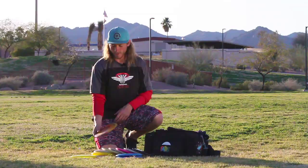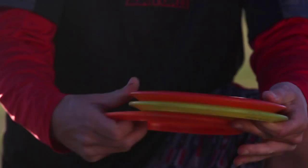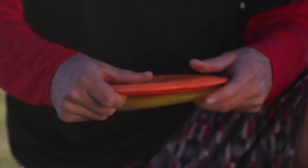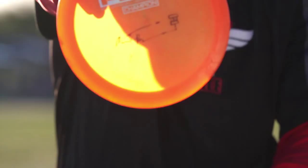I also throw three Firebirds. These are my go-to drivers — I love the Firebird and I love the consistency of the flight. I carry three different ones at different stabilities: an older run Firebird that has been beat in and is slightly understable, which I also use for forehands, a straight Firebird that's still stable at the finish, and a very overstable Firebird.